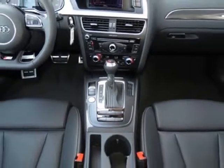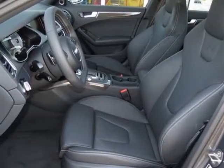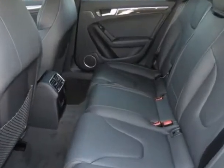This S4 boasts a 3.0 liter engine and has a 7-speed S-Tronic transmission. Additional options for this vehicle include the Monsoon Gray Metallic,